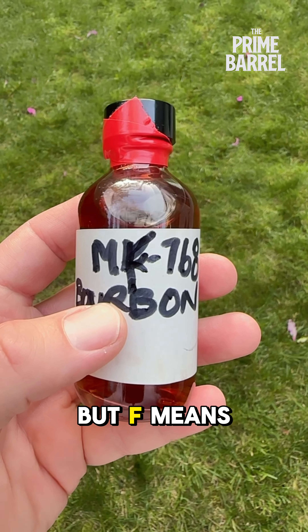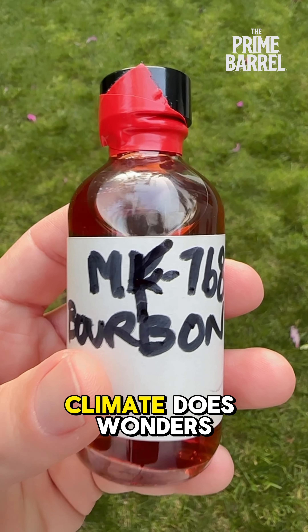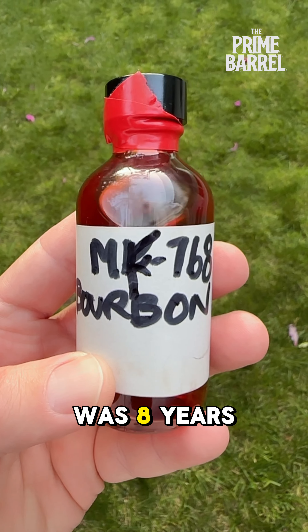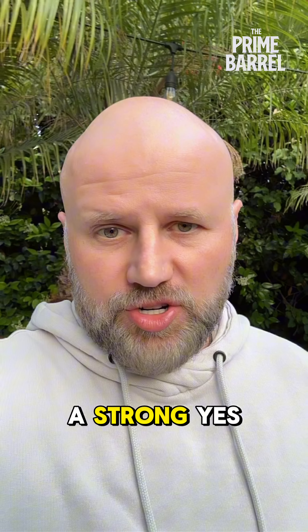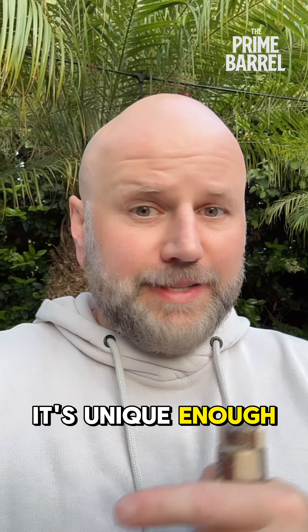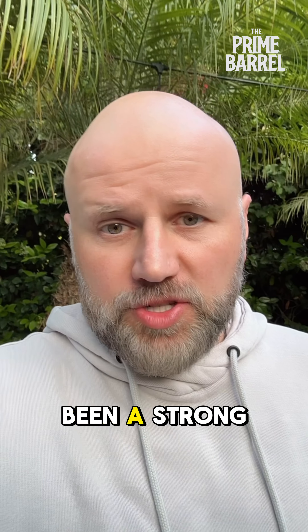And F means that it was aged actually in Florida. Florida's very hot and humid climate does wonders to the whiskey. This particular sample was eight years of age when it was poured into this little container. So even on its own, it would have been a strong yes for us — eight years of age, finished in Florida, it's unique enough, and more importantly, it tasted amazing. So it would have been a strong pick.